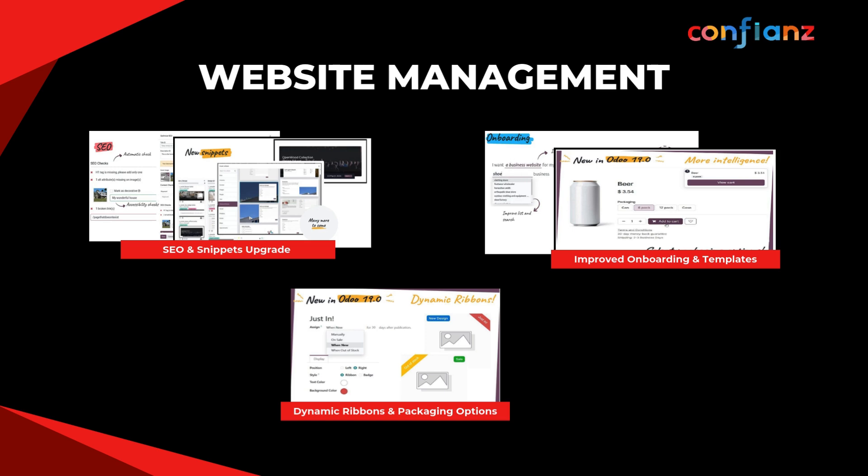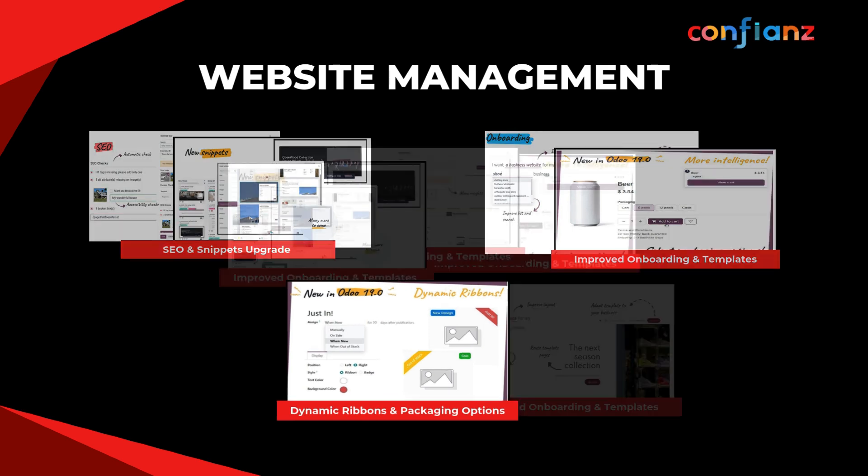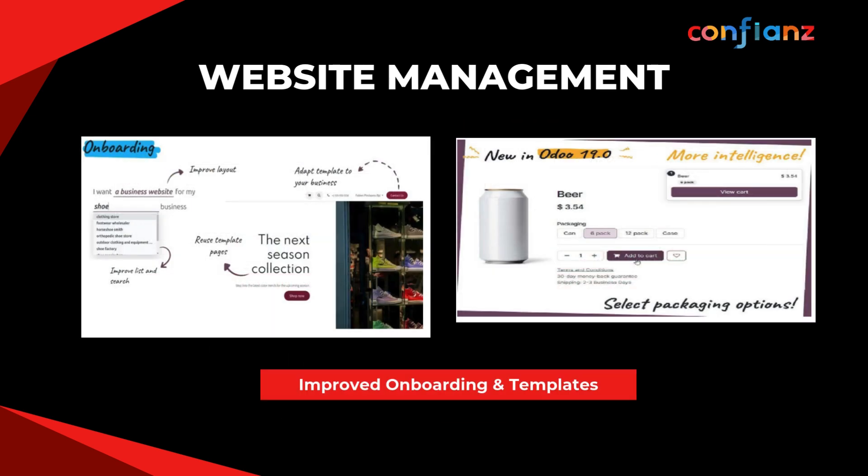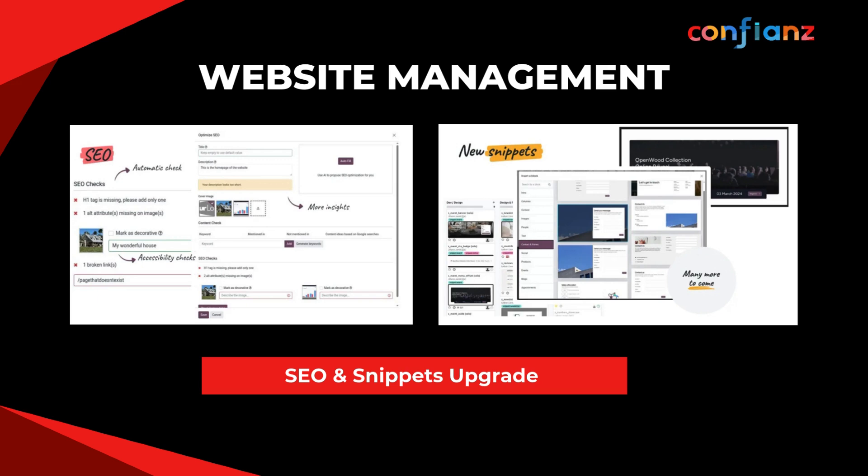Building and managing websites is far easier in Odoo 19. Dynamic ribbons and packaging options spotlight products and simplify selection at checkout. Improved onboarding and templates make setup easier, with theme search, reusable templates, and quick customization. Built-in SEO optimization and accessibility tools, new snippets, upgraded portals, blogs, and event pages, plus floating toolbars, smarter breadcrumbs, and an Owl-powered UI deliver more flexibility and clearer insights.